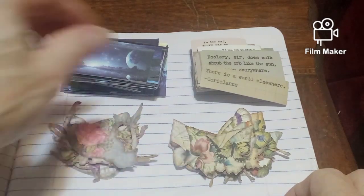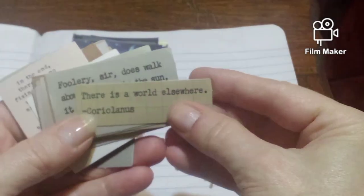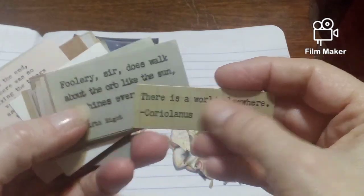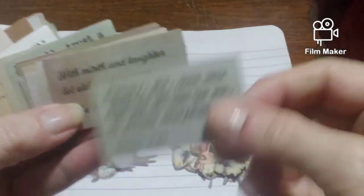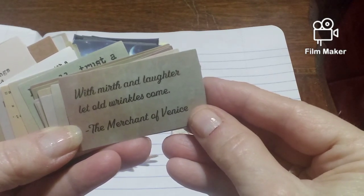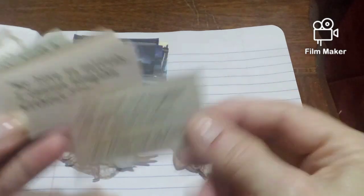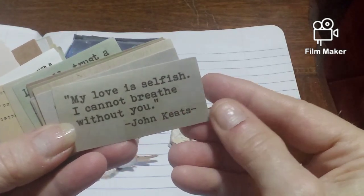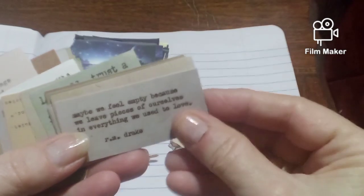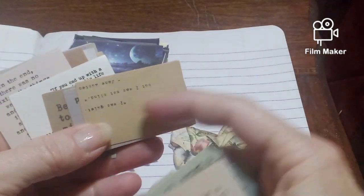Now I want to show you these. These are all different sizes and there are lots of different wording. This one says 'There is a world elsewhere' and then it has different names at the bottom. This one's real thin, this one's a little bit thicker, and they also have different wording. This one says 'With mirth and laughter let old wrinkles come' — The Merchant of Venice. That's neat. This one says 'My love is selfish, I cannot breathe without you' — John Keats. They're also different colors, which I think is really neat — like typed words, type letters.